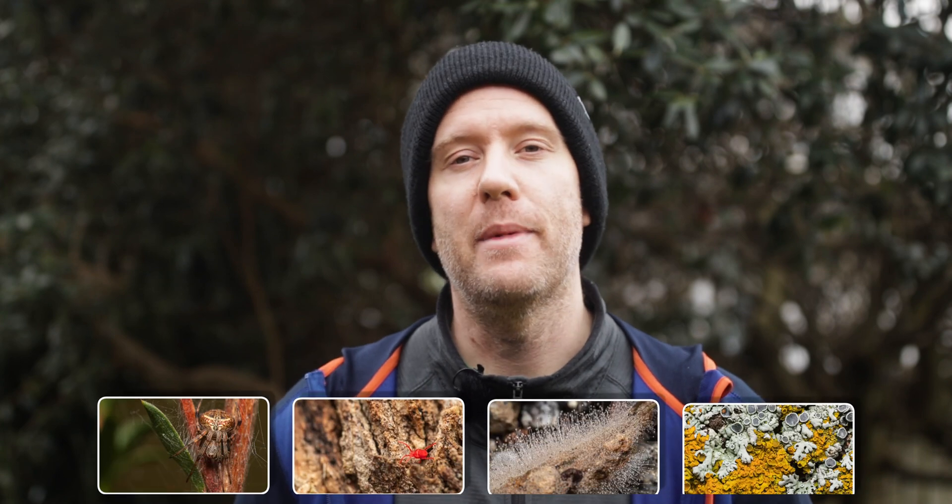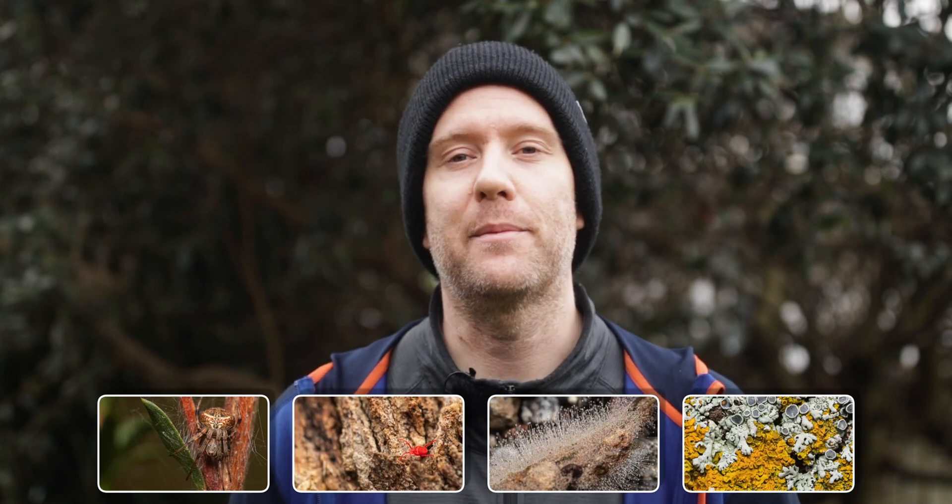Today I will show you several macro shots of different species that I captured at a local nature reserve. I will describe each and give a bit of background information. I hope you'll enjoy, so let's get those images up.